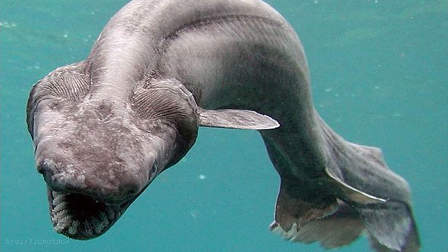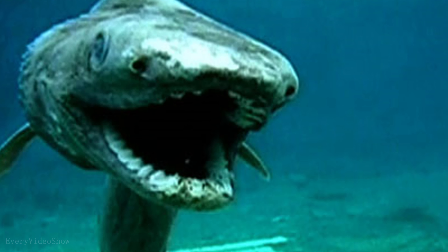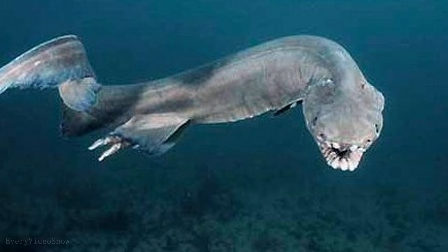Another interesting creature is the frilled shark. Due to its unusual shape, it may be the explanation for ancient sea serpent legends. Its pregnancy period lasts over three years. Fossils indicate that a giant version of it may also be living somewhere in the deep.